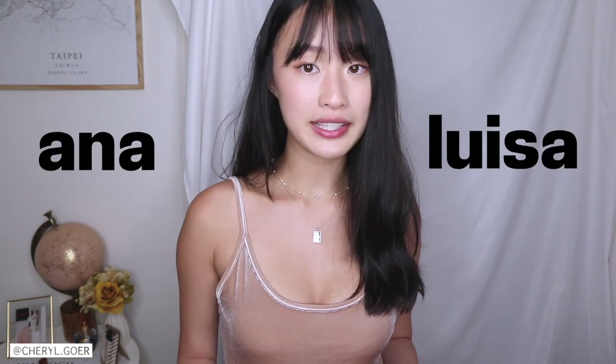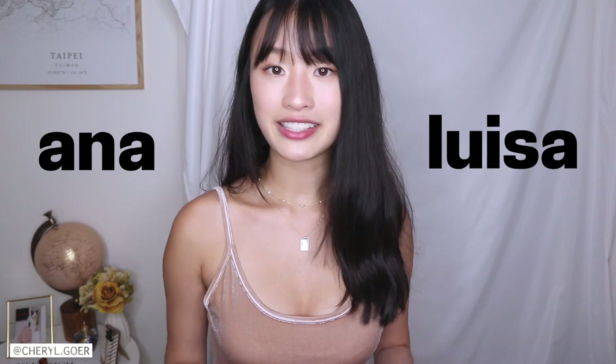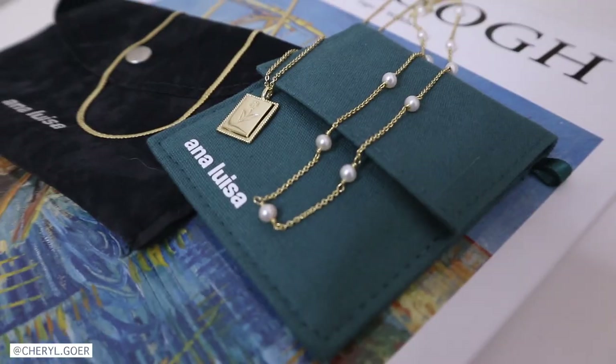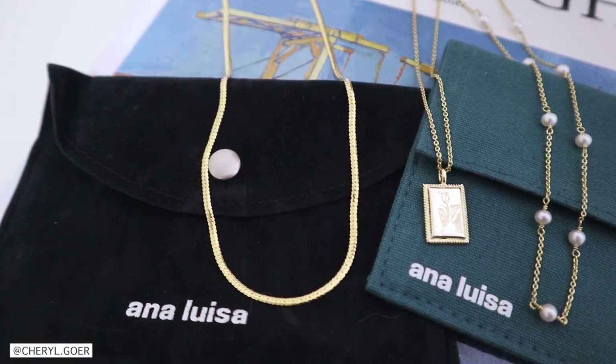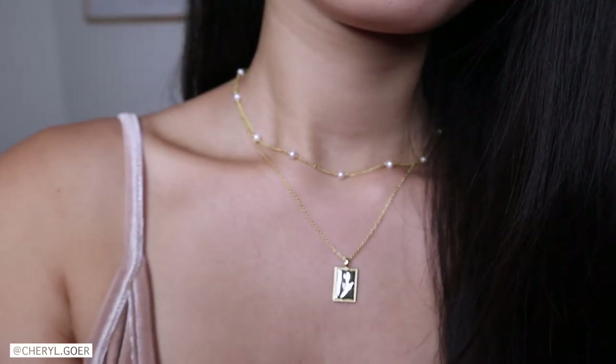Before we start, I want to share this jewelry brand with you guys — it's called Anna Luisa. If you've been on my channel for a while, you know I love Anna Luisa. It's a sustainable jewelry brand; they use a hundred percent recyclable gold and sterling silver to make their pieces. Their jewelry is long lasting and I've been wearing them all the time — they use the best noble metals and offer a one-year warranty on all pieces.